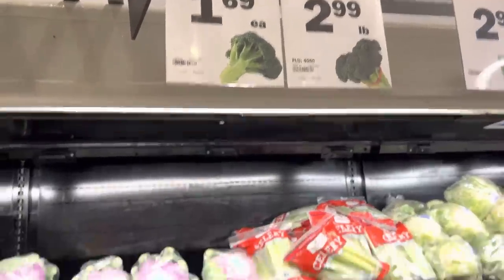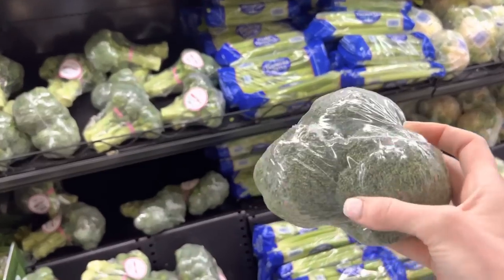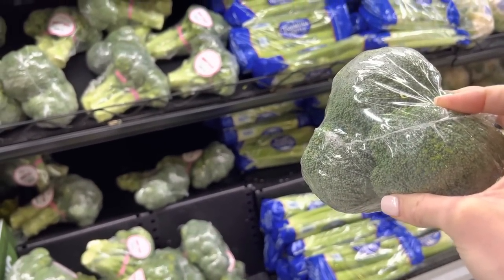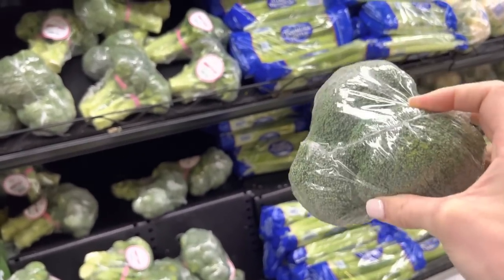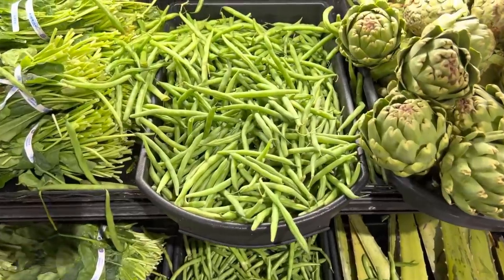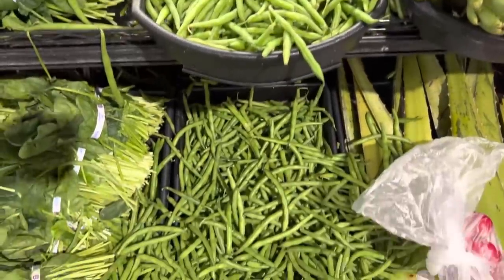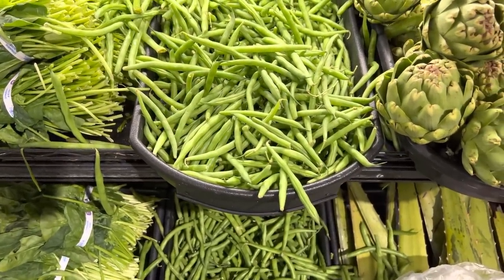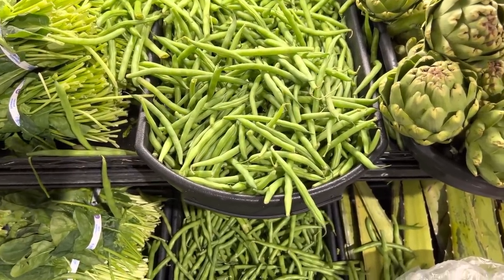I'm going to go for broccoli at $2.99 a pound — actually I'll get two, one for a snack plate and one for dinner. Finally, finally, the green beans look beautiful. I don't know how much they are — I'm going to say $1.99 — but they're gorgeous and I want them.